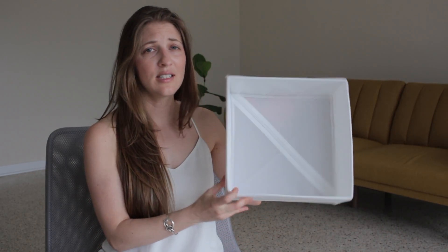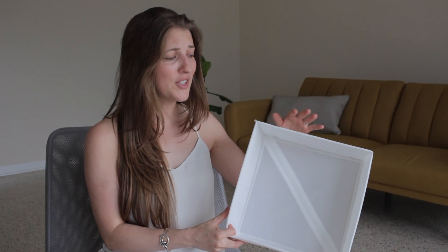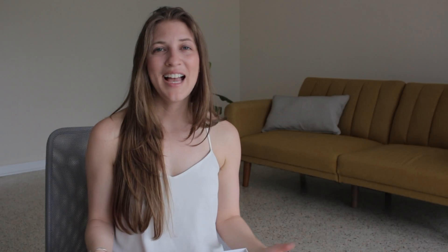I was also facing the same problems, not able to find quality shoe boxes here in the U.S. I resorted to using these Scub boxes from Ikea, and they're alright, but they're certainly not luxurious. They're very flimsy and they're plastic-coated.